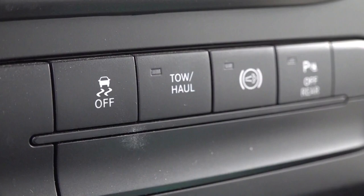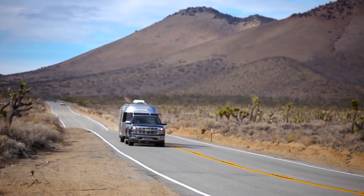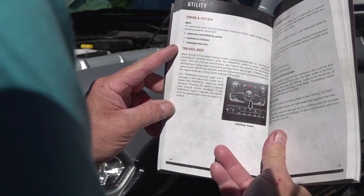Most modern-day vehicles used for towing or hauling heavy loads will have a tow haul mode. If you are towing and the transmission keeps shifting in and out of gears, you can use the tow haul mode. Read your owner's manual for more information on tow haul and gear selection when towing.